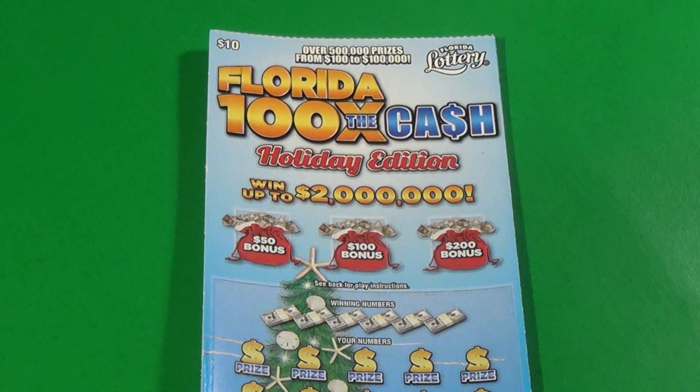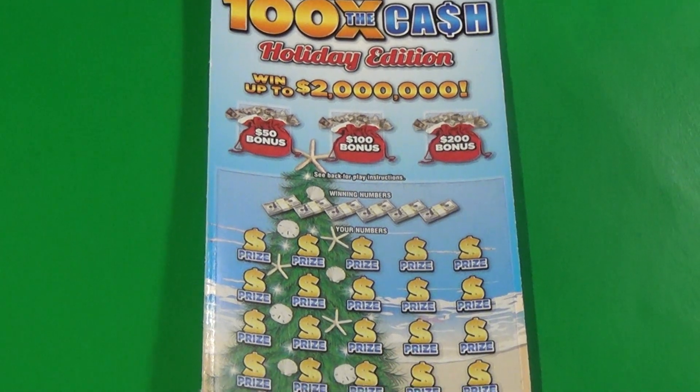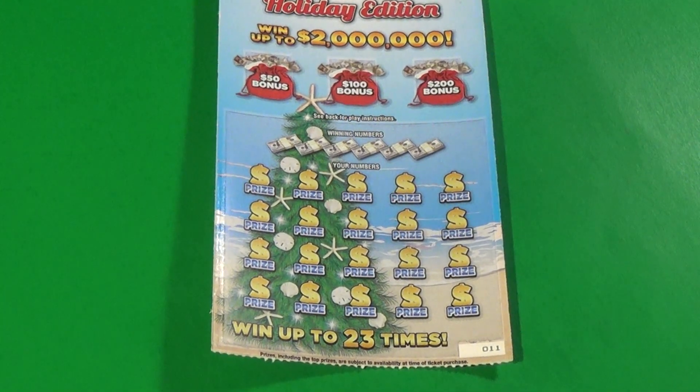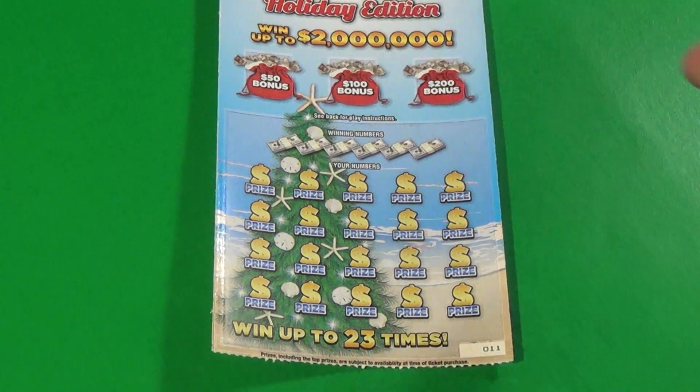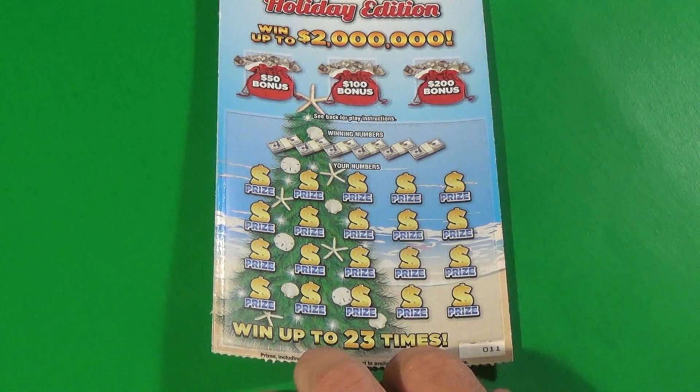This is Scratchers on Saturday, the BAMR channel, and these are two of the $10 Florida 100 Times the Cash Holiday Edition. We want to match the winning numbers on this ticket, or find a multiplier up to 100x. You have three bonuses at the top — match the winning numbers to one of those and you win the bonus amount of money.